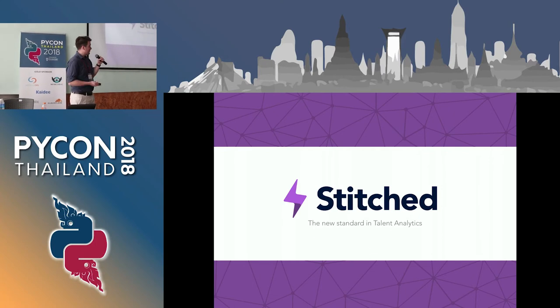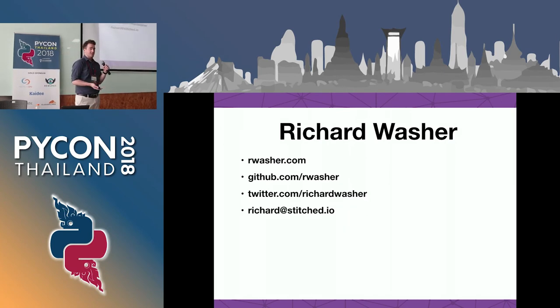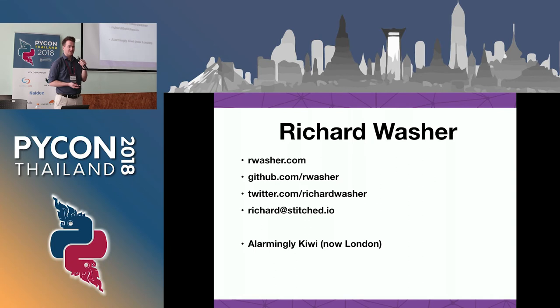Hey everyone. I'm Richard. I work for a company called Stitched. I'm from New Zealand, I'm a Kiwi, though I am actually here today from London. It's a pretty good excuse to visit Thailand and talk to you guys about some product development. I'm actually a JavaScript front-end engineer. I have been for about the last decade.